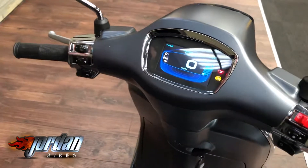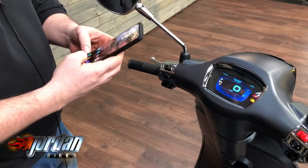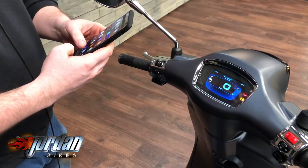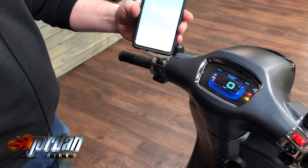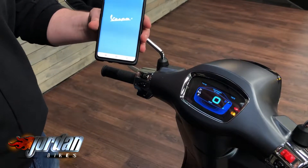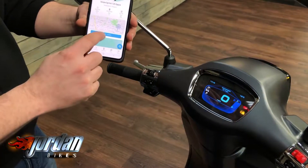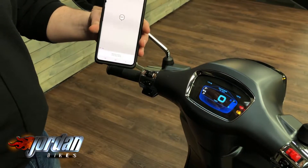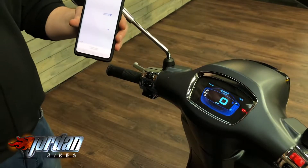Let me just show you while the cameraman's on. So you go into the Vespa app, and actually you can say where's my bike — when it starts working. Come on Vespa app, there we go. Find my Vespa, and there — it's located it at Jordan Bikes. Crazy times, look at all that technology!